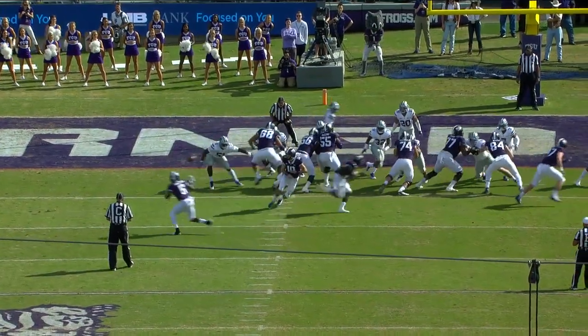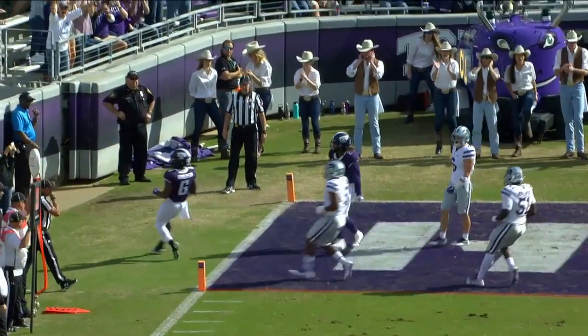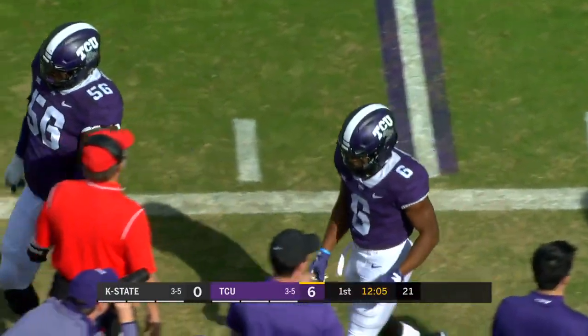Well, we call this the counter flip. They're going to get everybody going to the defensive left side, everybody's going to fast flow, and then you just take one counter step — a jab step by the running back and the flip out — and most of the time, it works.